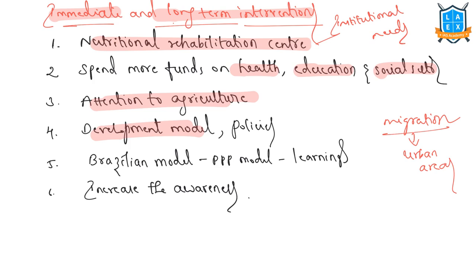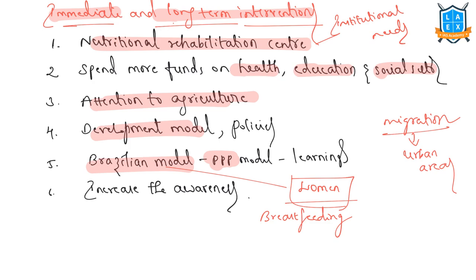In terms of addressing global hunger, the Brazilian model was successful — the center of the policy was women, with money transferred directly to women, who were required to ensure children attended school and primary healthcare centers. It was a PPP model where federal, state, and local governments came together. We need to learn from this global experience. Alongside government efforts, women alone can contribute through breastfeeding, and the government is spreading awareness about the importance of breastfeeding to address undernourishment in children.